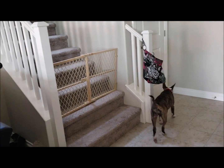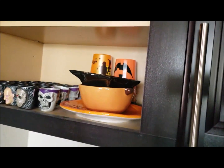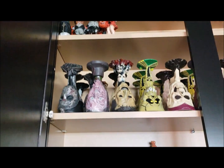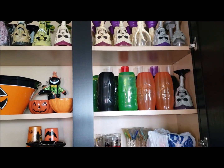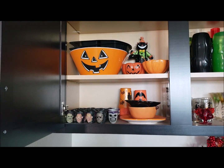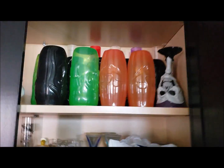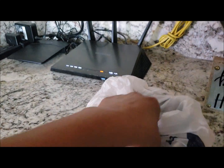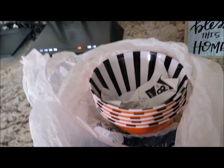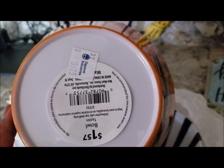I have to put up a gate for Priscilla or she takes off upstairs. Before I go through the bins, let me show you my Halloween cabinet where I have a lot of my little figurines, all these cups, and stuff we used at our Halloween parties. I've been going to the thrift store but haven't been finding much - only here and there, which is why I haven't done a thrift store haul.